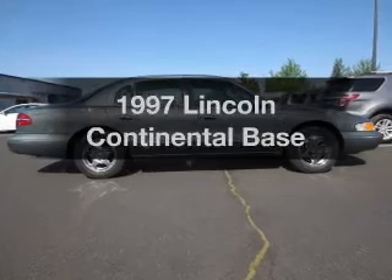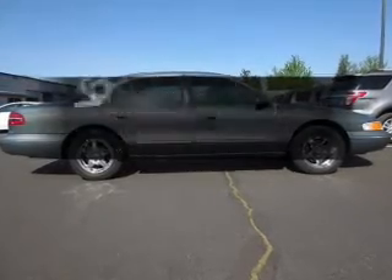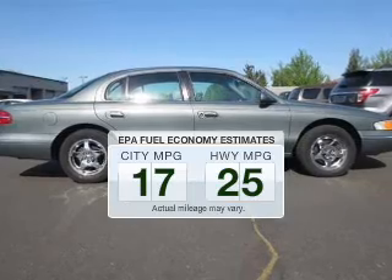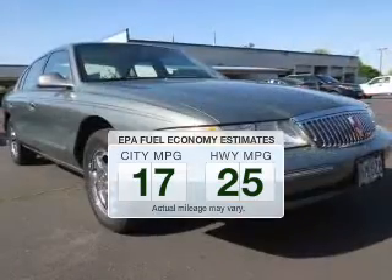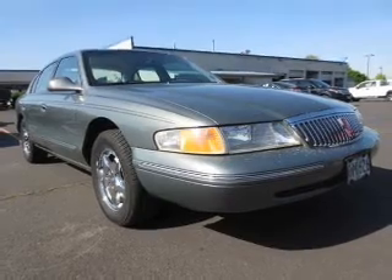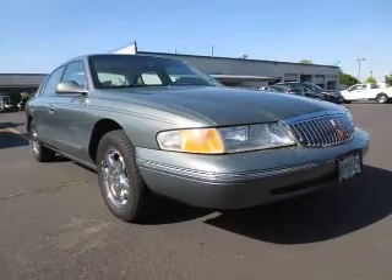If you're looking for a first-rate auto, this one could be yours today. Low emissions and the good fuel economy offered in this vehicle are important to you and the environment. The powertrain includes front-wheel drive with a powerful 8-cylinder engine connected to a smooth-shifting automatic transmission.